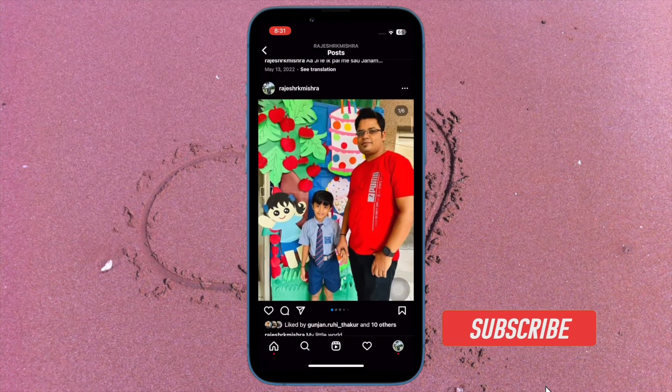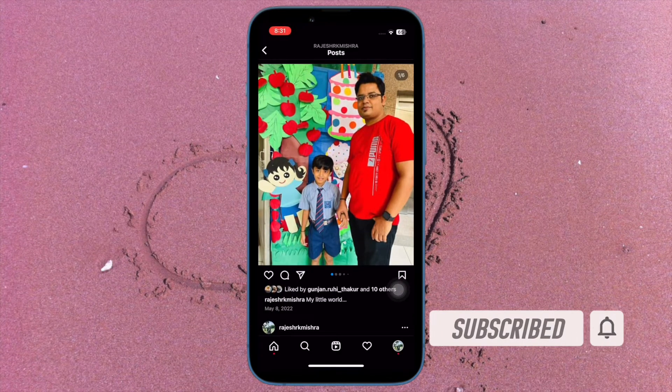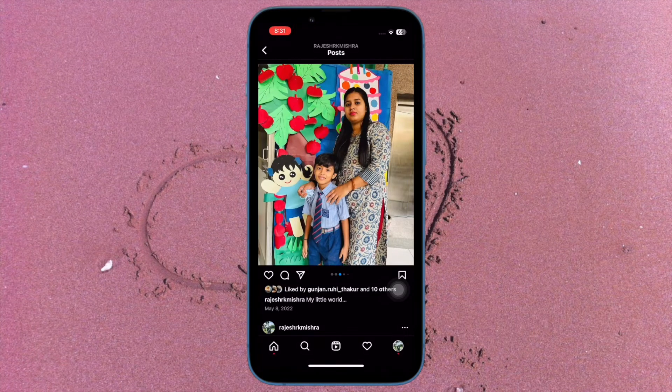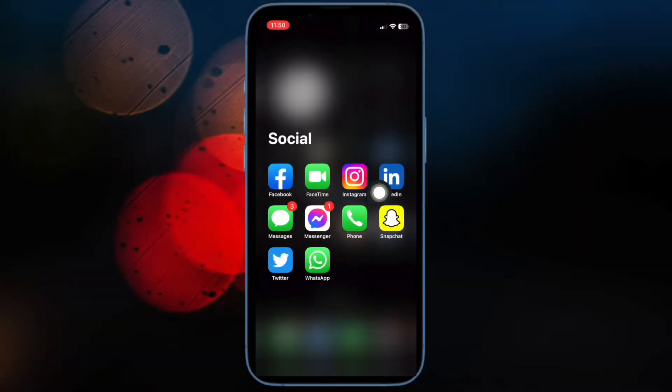Before getting started, make sure you have subscribed to our YouTube channel and hit the bell icon so that you won't miss any updates from 360 Reader. First, open the Instagram app on your iPhone or Android device.